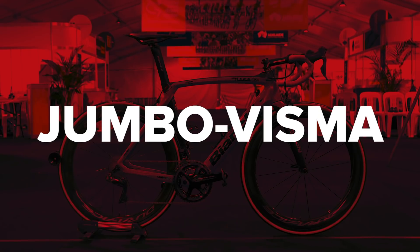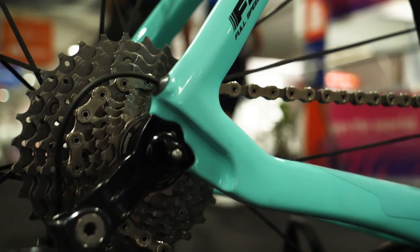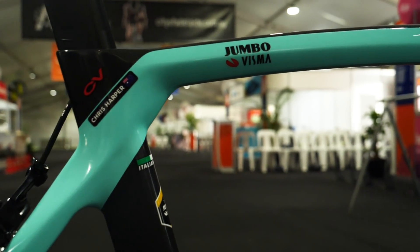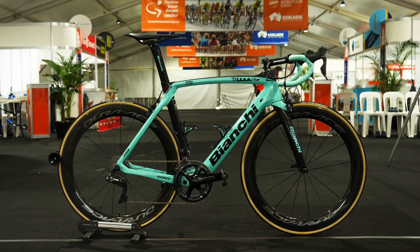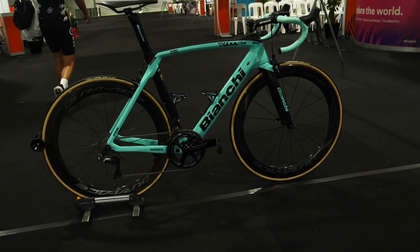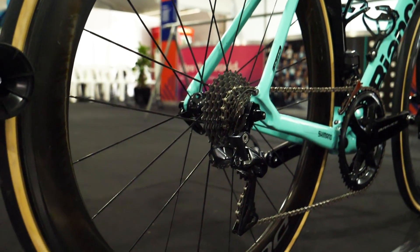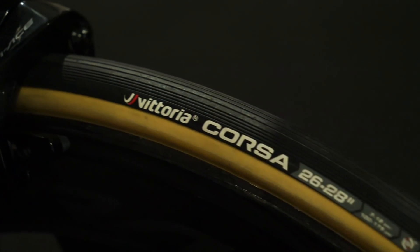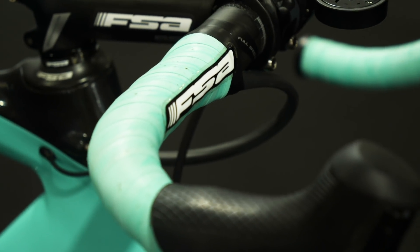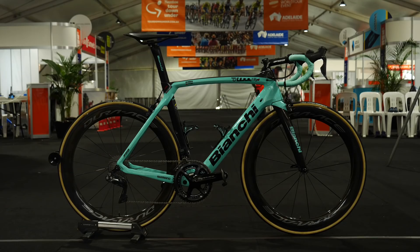Team Jumbo-Visma — a team that didn't seem to win a great deal for a number of seasons, but showed real strength in 2019 — have bolstered the squad for 2020. There looks to be just one change in equipment from 2019 — let's see if you can guess it. Frames and forks are Bianchi. Group sets, pedals, and wheels are Shimano, and those wheels have Vittoria tyres fitted. The riders will be on Fizik saddles. Handlebars and stems come from Italian brand FSA. And the power meters are Shimano. What was the change? The power meter — gone is Pioneer.